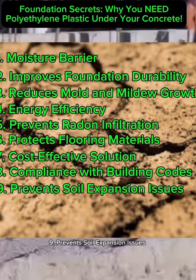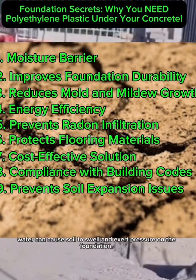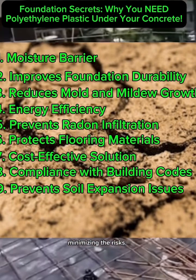9. Prevents Soil Expansion Issues. In areas with expansive soils, water can cause soil to swell and exert pressure on the foundation. A polyethylene barrier reduces water absorption in these soils, minimizing the risks.